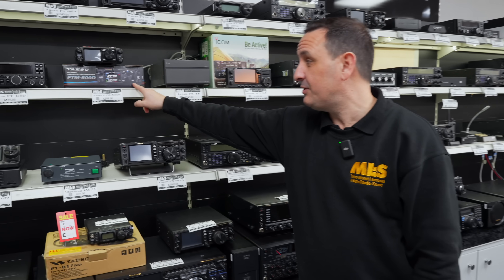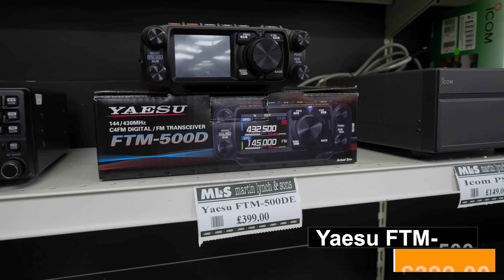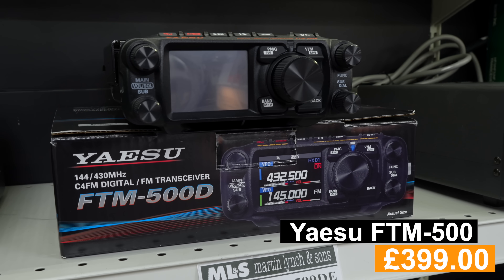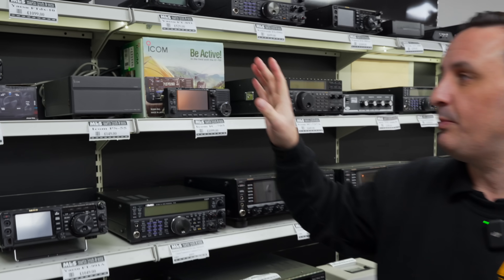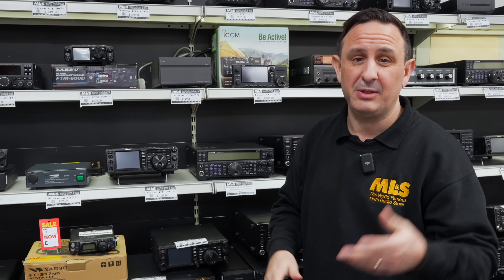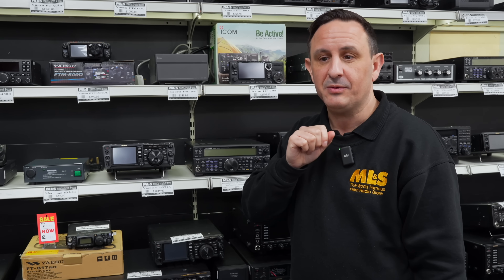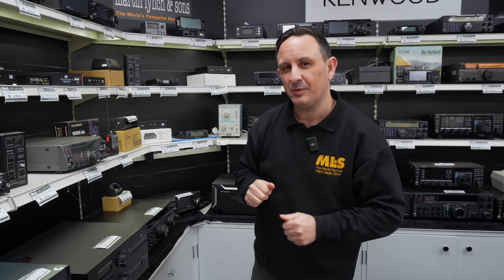A little sneak peek of what's coming in today — the Yaesu FTM-500. Brand new radio and we've already got it in the used section. It's not always about old radios; we do buy a lot of new radios from people who've had them for maybe three or four weeks, so you've got a chance to save quite a few pounds. Okay, that was your top five and a couple of extra Tony bonuses.